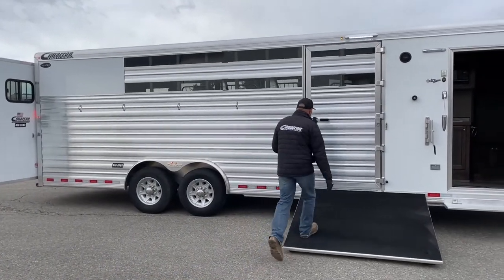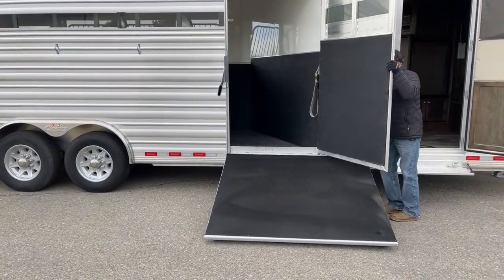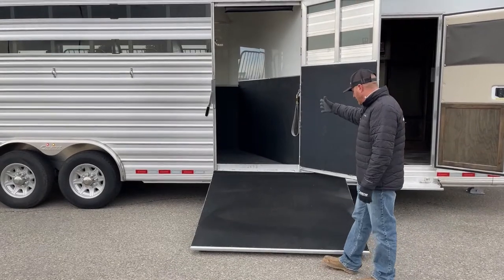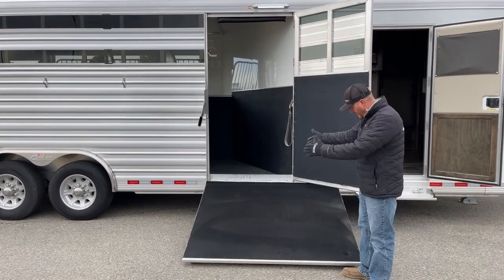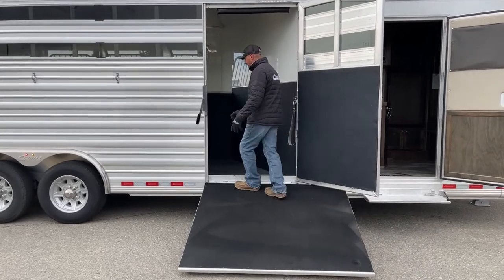You extend this ramp a little bit beyond because you have to think about how these horses are going to come off this trailer. Because of the angle we're working with, as they make this turn and start coming off, they're going to naturally work this direction. That's why we need to extend this ramp forward a little bit in this scenario.